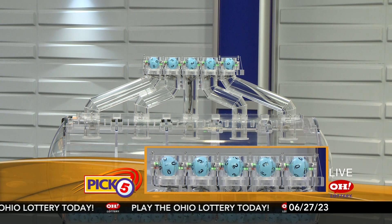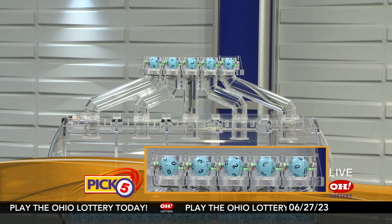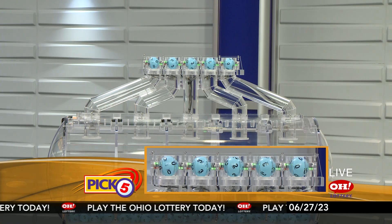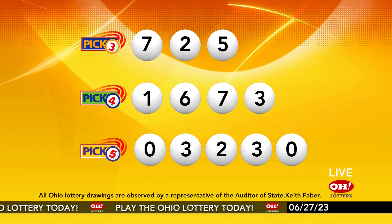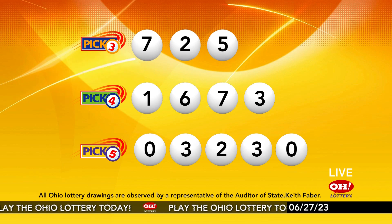Now the winning Pick 5 numbers: first up is a zero, next a three, next a two, next a three, and finally a zero. So today's midday Pick 5 numbers are zero, three, two, three, zero. And remember, play all Ohio Lottery games responsibly.